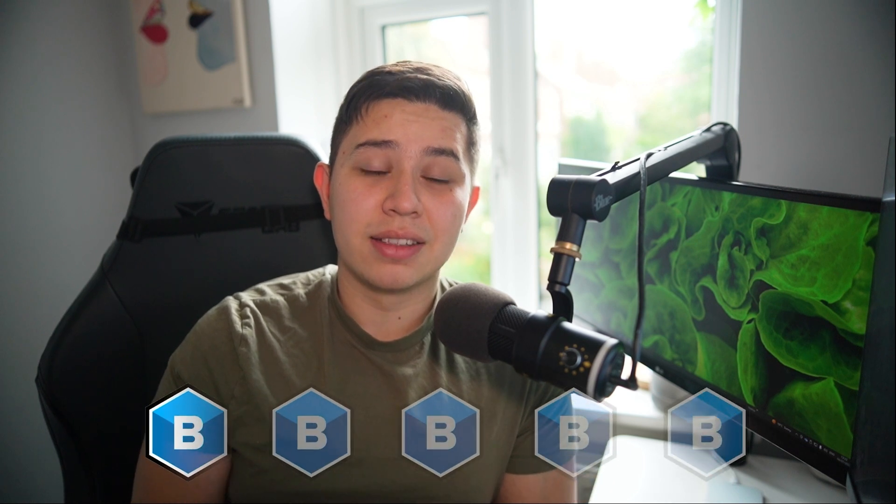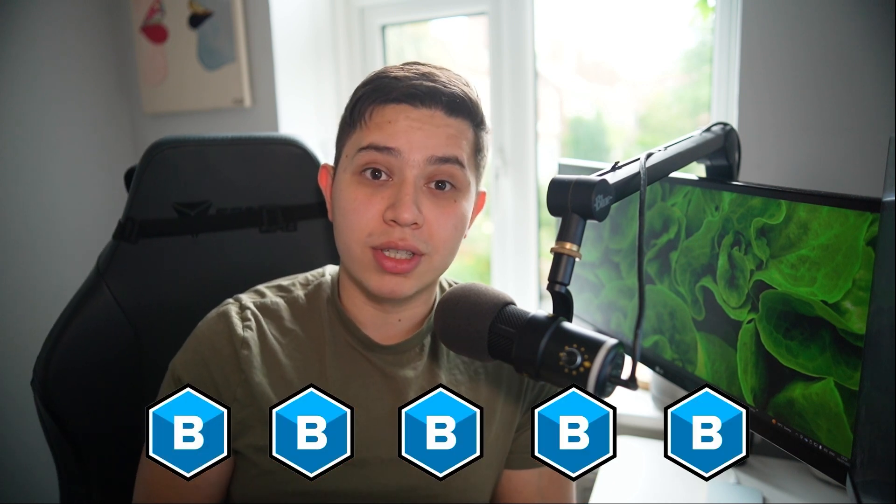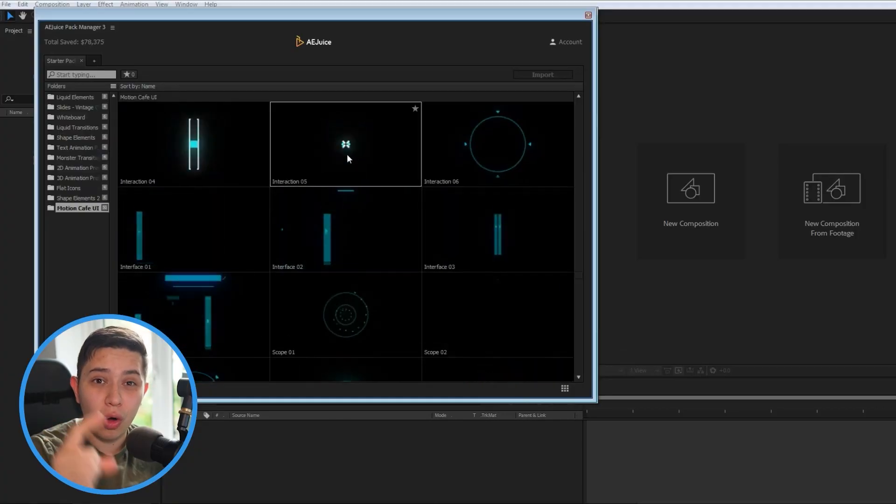This is quite an expensive plugin, but you make it back if you're doing a lot of client work — and you can always expense it if you have a company. After Effects does come with Mocha Light, but again, you have to switch software. Boris FX Mocha Pro has been a game changer and I have absolutely no regrets buying it. Boris FX gets five out of five Borises.